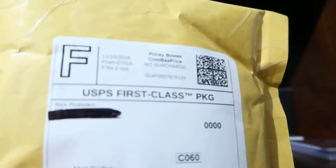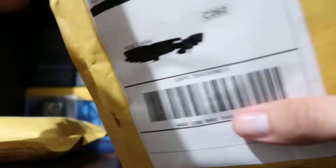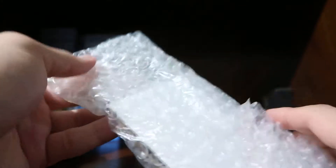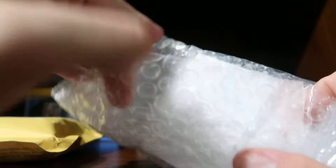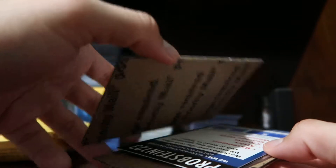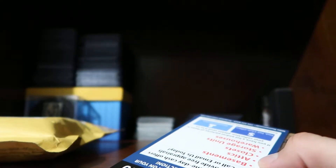I picked up some cards from Probstein on eBay — I got two different packages because I did two different orders. They do a good job of packaging. I got into some MLB baseball prospecting cards. I was looking for one in particular and then I saw all these others, so I just kept buying.